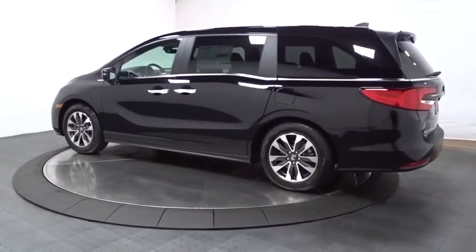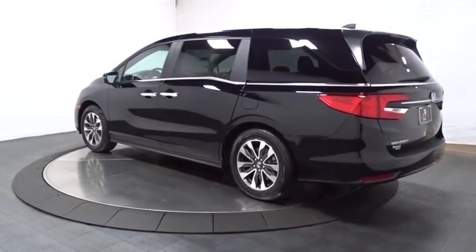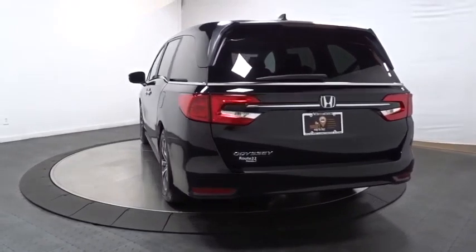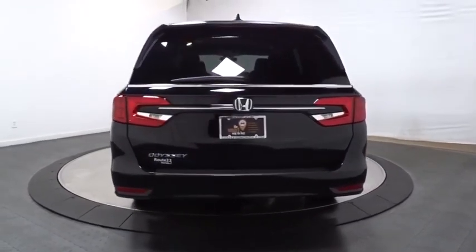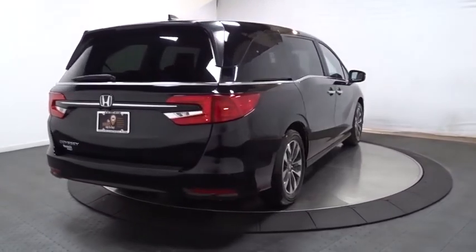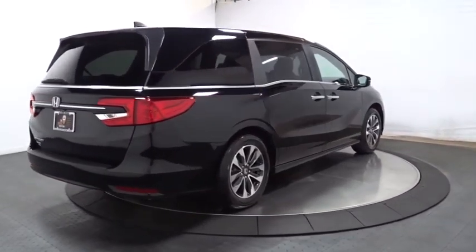Backup camera, keyless entry, Bluetooth, leather-wrapped steering wheel, front-wheel drive, clock, trip computer, fog lights, outside temperature gauge, brake assist, tachometer, auxiliary audio input, engine immobilizer, tinted glass, power rear window sunshade.